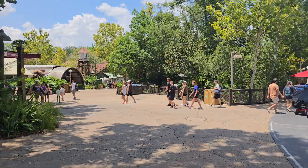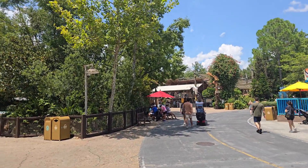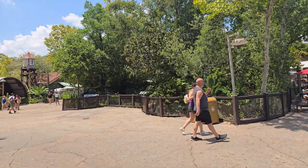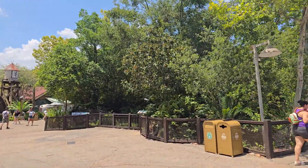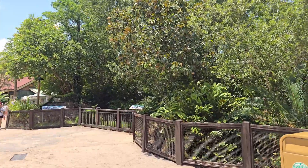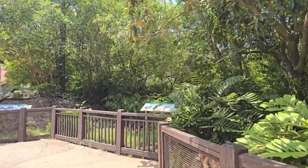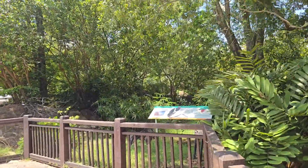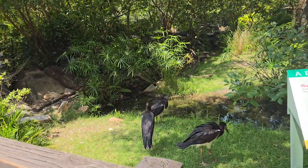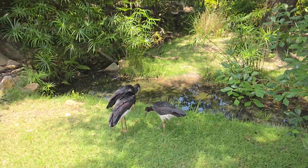Starting off over on our right-hand side, the Boneyard chapter is done — which is going to be one of the biggest and longest chapters of the entire book, and it's done. Huge, huge, huge sigh of relief. Everything that's in front of the Boneyard, things like the Old Gate Bridge, the Welcome to Dino Land sign, all that other fun stuff, is completely done as well. So we are getting a huge start on everything that's at the front area of the park.